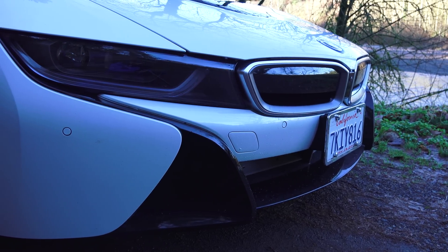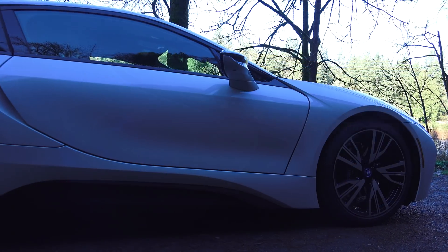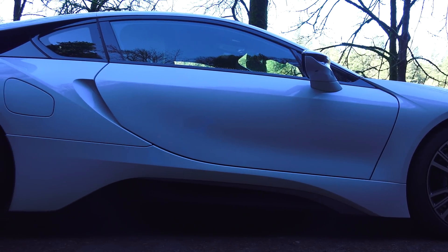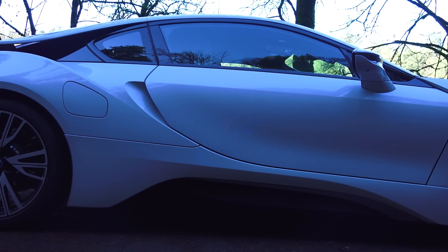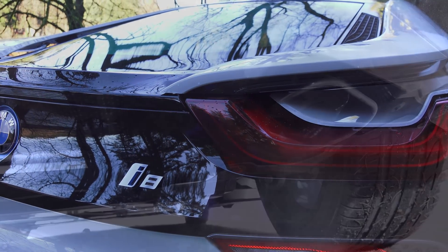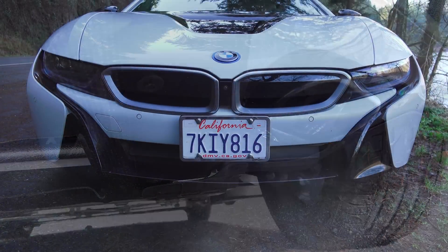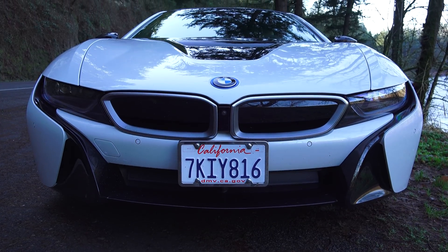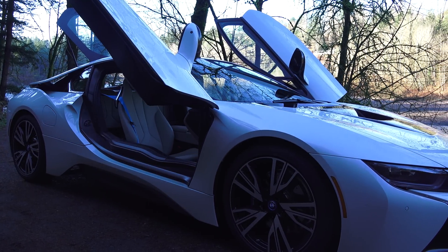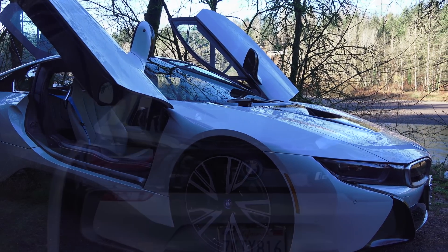When I say plug-in hybrid, you probably don't think of a car with 357 horsepower. When you hear 76 miles per gallon electric and gasoline combined fuel economy, you won't expect 420 pound-feet of torque. When you learn that there's 33% less carbon dioxide coming out of the tailpipe of this car versus a Toyota Corolla, you probably aren't expecting a 0-60 time of 4.2 seconds. And when you see an exterior with styling this bold, this ambitious, you don't assume it'll ever make it into production.